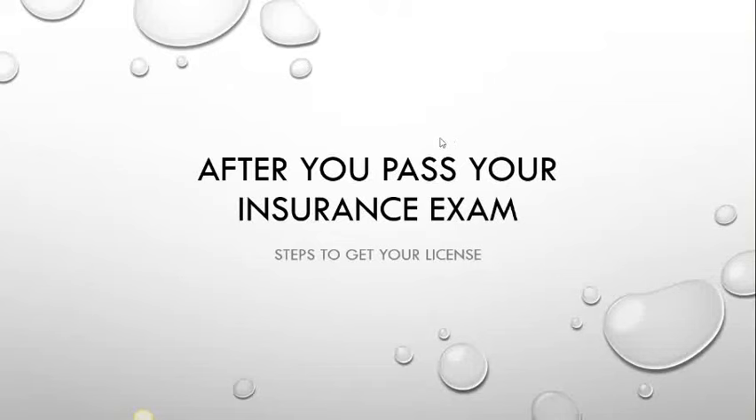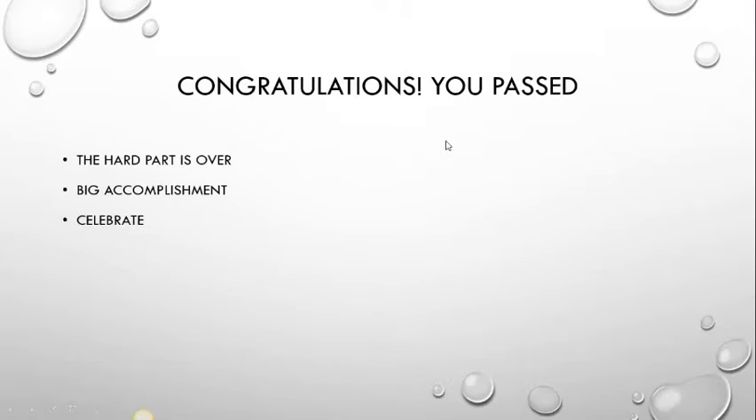After you pass your exam, these are the steps you take to get your license. Congratulations, the hard part is over. If you're like me, you had to take it twice. If you're smarter than me, you were able to take it once — either way, it's a big accomplishment. Go out and celebrate, but don't celebrate too long because you haven't started making the money you want to make until you follow these next few steps.